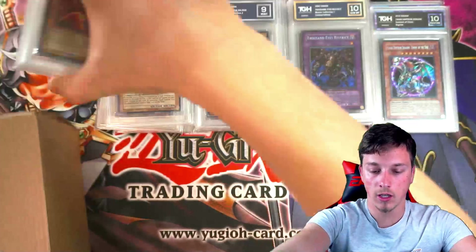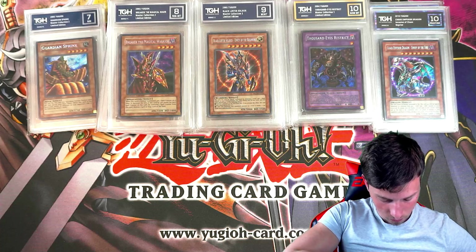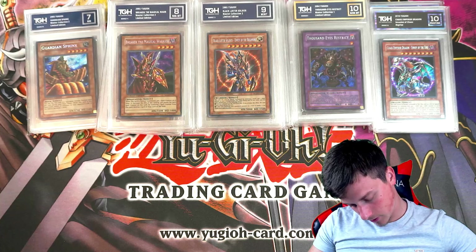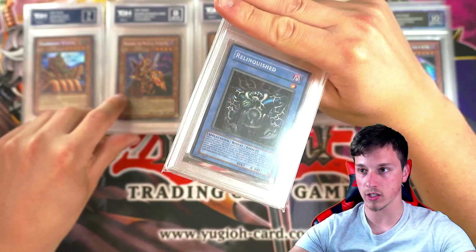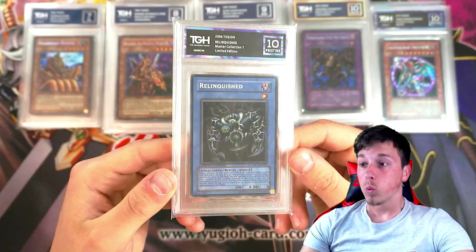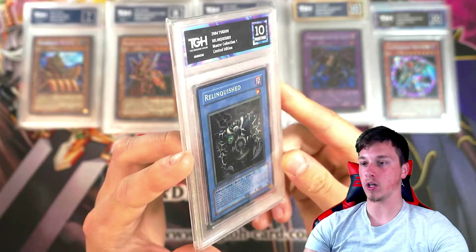First box down, second box to go. I'll crack this open for you now. Relinquished from MC1 — Master Collection — continuing the secret rare trend. Pristine! That looks insane. A Pristine 10 Relinquished!